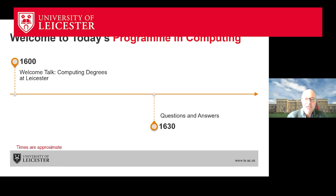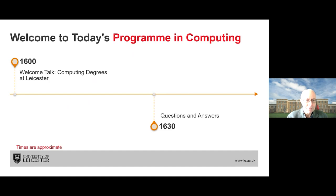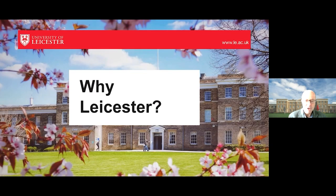Welcome everybody to today's program in computing. I'll be giving a welcome talk about the computing degrees at Leicester. The talk will last for roughly half an hour and then we'll have some questions and answers at the end. My name is Roy Kroll. I'm an associate professor in the School of Computing and Mathematical Sciences. And I'd like to begin the talk by asking the question: why Leicester?